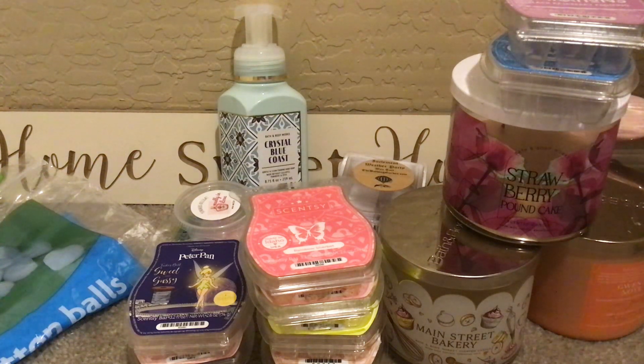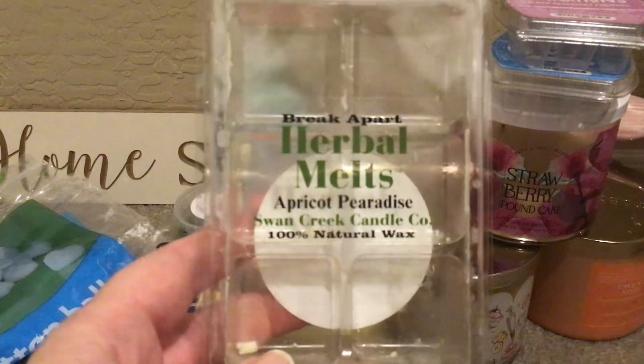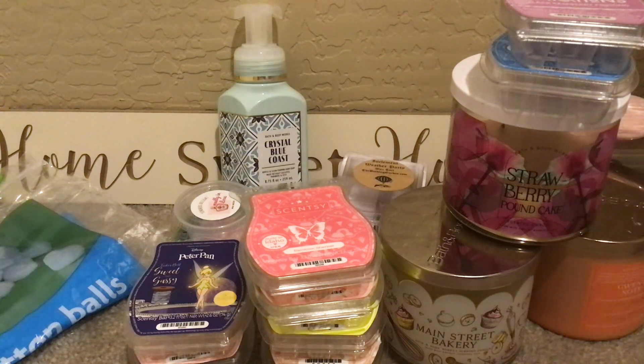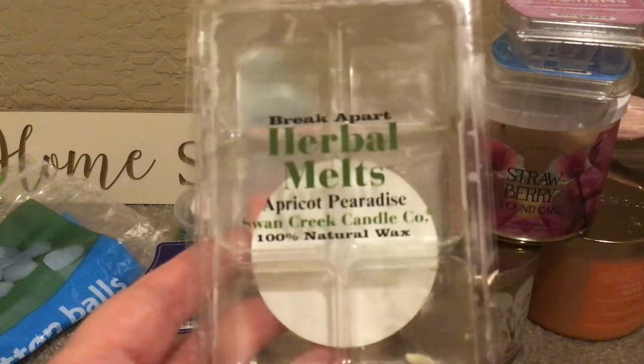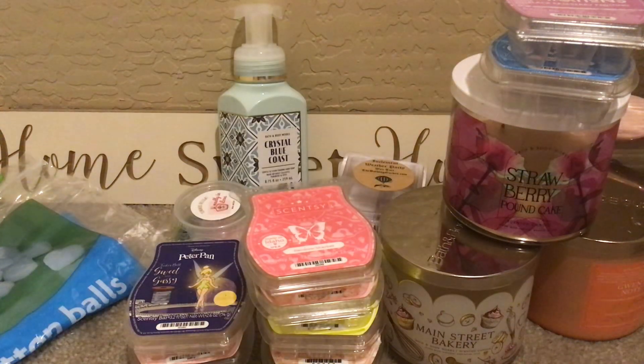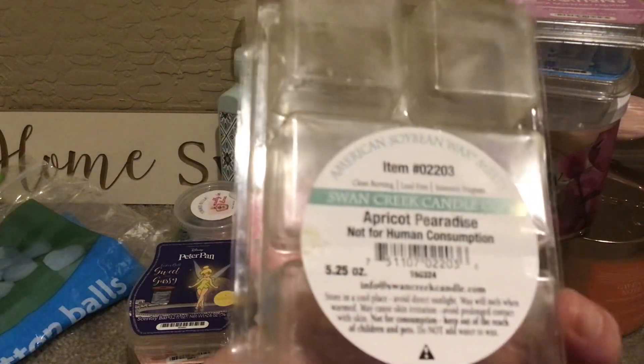From Swan Creek, I went through a clam in Apricot Pear. Oh, this smells so good — really great, fruity, strong, perfect hot weather day. It has white apricot, juicy pear, coconut milk, peach nectar, vanilla extract, and a hint of sugared caramel and sweet musk. You definitely got more than just the fruit, but I would never have guessed there was caramel in here. Really good. I think I have another clam of it — these are 5.25 ounces.